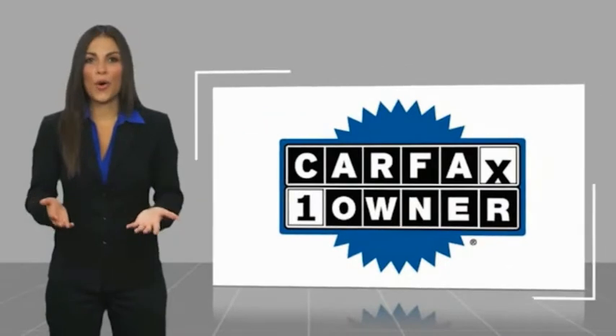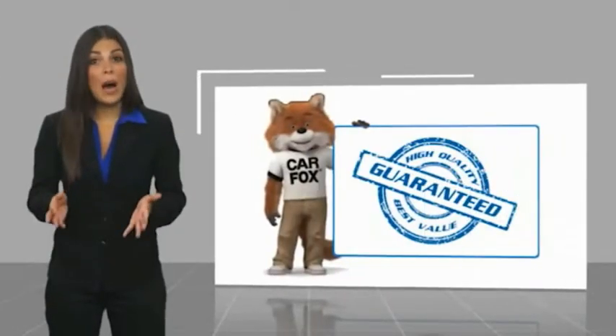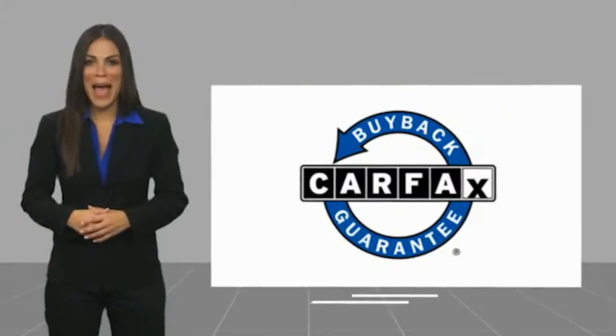This is a one-owner vehicle with a Carfax Vehicle History Report. Be sure to find a complimentary copy of this report online or contact the dealer. This vehicle qualifies for the Carfax Buy Back Guarantee.